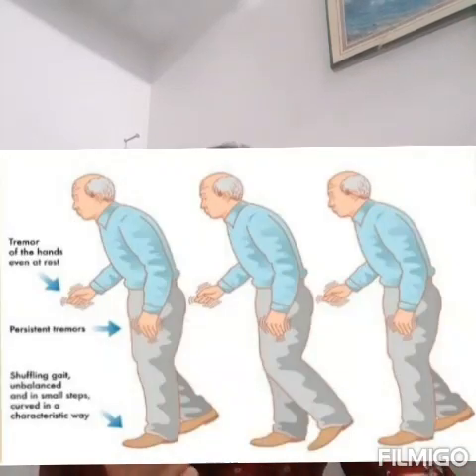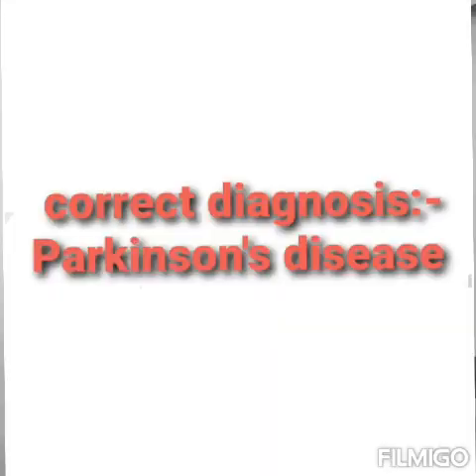An image has been shown — a kind of cartoon — which confirms that the patient has diminished facial expression and shuffling gait. So here we confirm our diagnosis that the patient is suffering from Parkinson's disease.